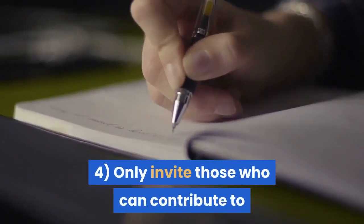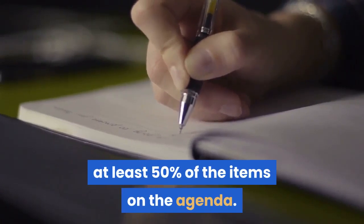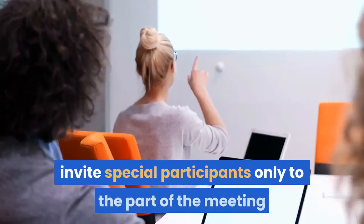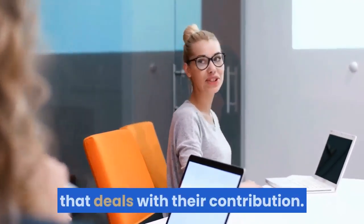Tip 4: Only invite those who can contribute to at least 50% of the items on the agenda. For meetings lasting more than 30 minutes, invite special participants only to the part of the meeting that deals with their contribution.